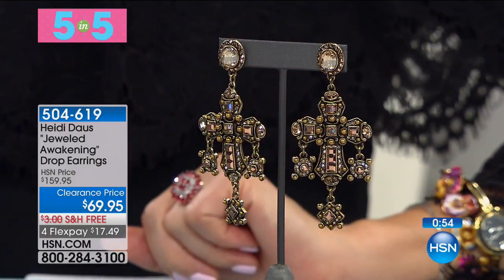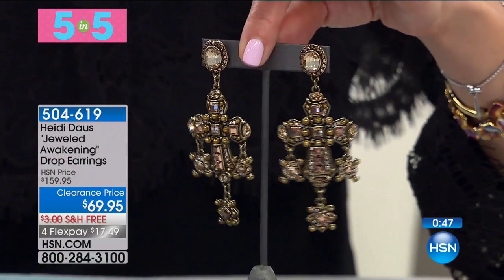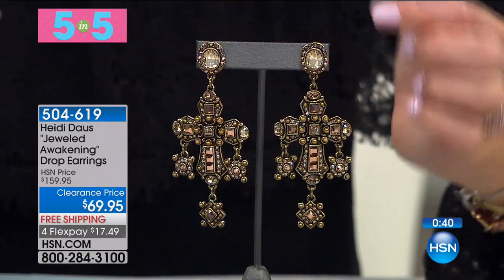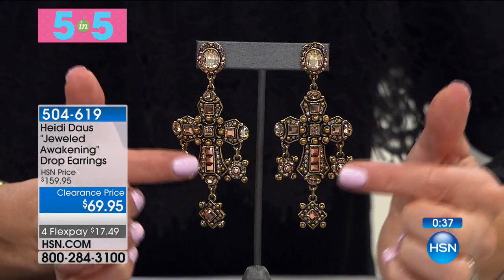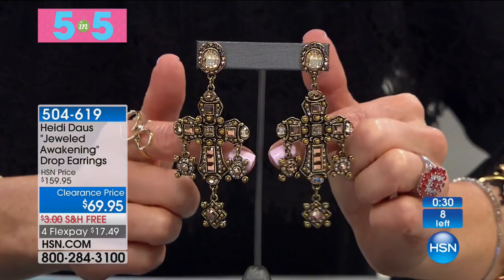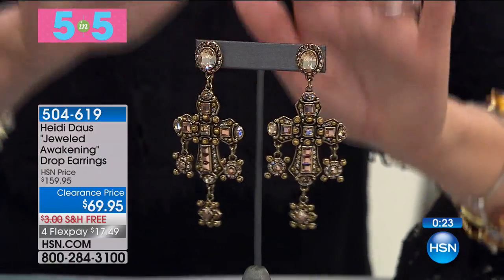Not a small pair of earrings — this is the Jeweled Awakening drop earrings from Heidi Doss, now $100 off our regular price. They're $69.95. You can see the illusion of the cross design in the center, plus you have additional charms off each east and west side of the cross and the very bottom. These are very limited — only a handful of you can get in on the clearance price. They feature a beautiful crystal rose gold princess cut square Swarovski crystal.